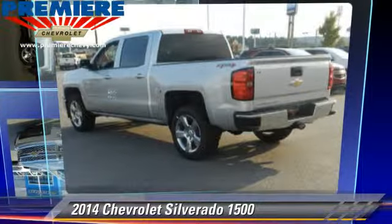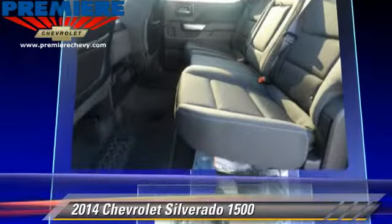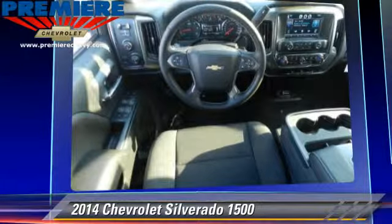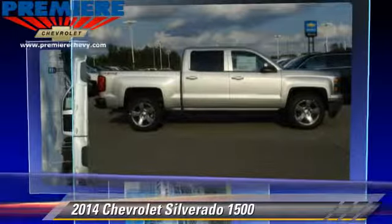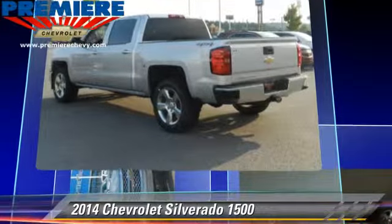The 2014 Chevrolet Silverado 1500. This is a pickup truck with an automatic transmission. This pickup truck, with fewer than 5,000 miles on the odometer, is well equipped. This Chevrolet features a towing package, four-wheel drive, and tilt wheel.